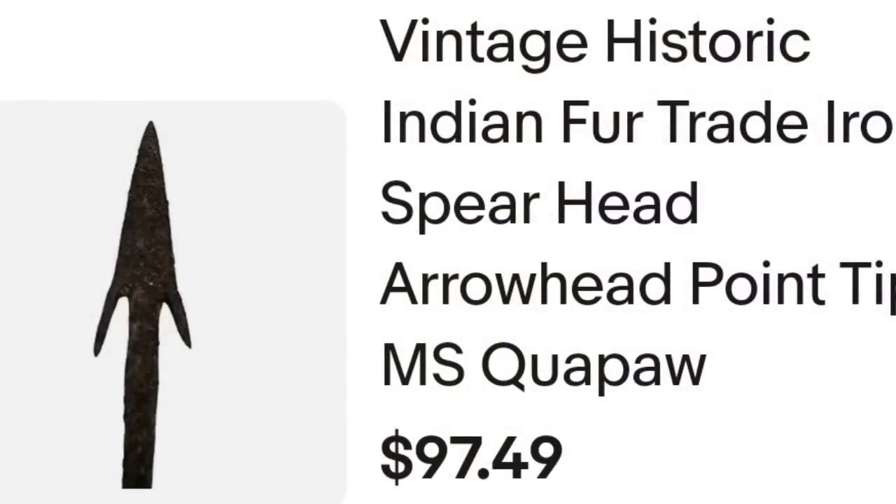Up next is the first of my spearheads to sell. I bought a lot of 15 of them. This one sold for almost $100, but it is being returned unfortunately — they said it did not fit into their collection. So frustrating, but when you do free returns there's nothing to do: let it come back, issue a refund, relist it, and move on. It can be frustrating but it happens. This is a vintage historic Indian fur trade spearhead arrowhead from Mississippi Quapaw. It sold for $83 plus the buyer paid shipping, so they were $98.54 all in. Since it's being returned, this one is not any profit right now.